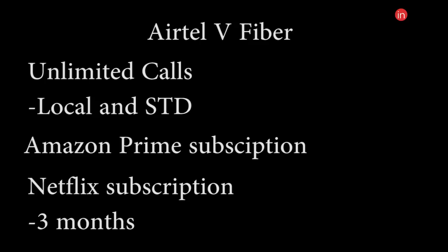Moving on, let's take a look at what features you get on the Jio Giga Fiber and compare them with the Airtel V-Fiber. First, let's take a look at what Airtel is offering with its internet connectivity. With the V-Fiber, you get unlimited calling applicable for both local and STD calls when you do a monthly recharge.